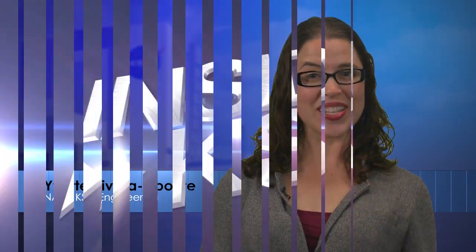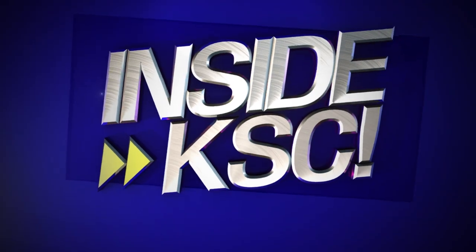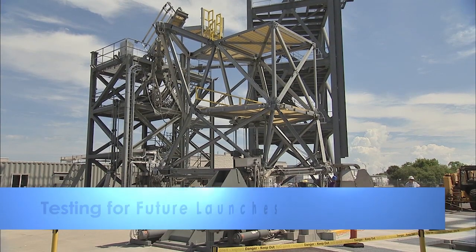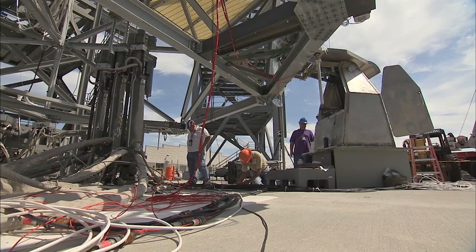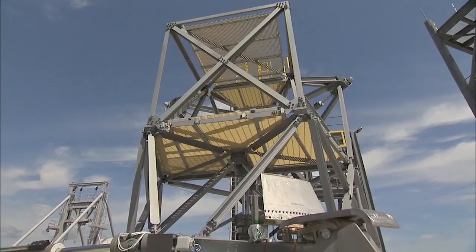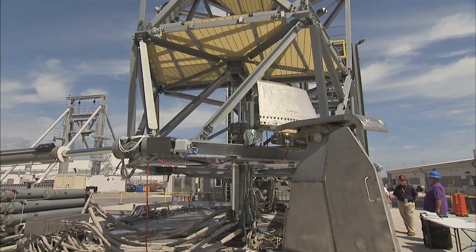Hey, I'm NASA Kennedy's Rivera Ponte, taking you inside KSC. The ground support equipment for the mobile launcher in development for the Space Launch System rocket has begun full-scale testing at Kennedy's Launch Equipment Test Facility in the industrial area.